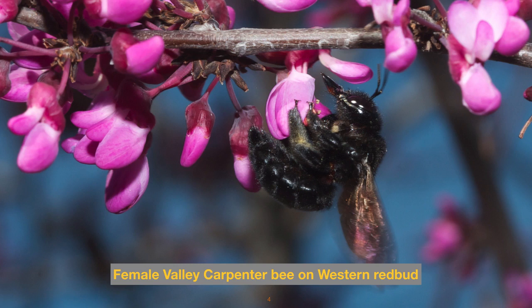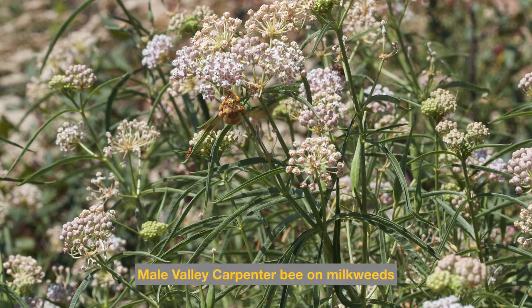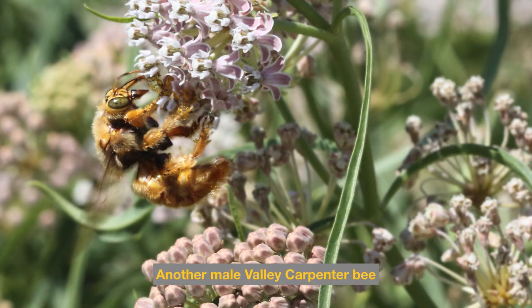Here's the male valley carpenter bee browsing on narrowleaf milkweeds. Both the males and females of this species are the same size and are among the largest bees in North America. This is a close-up of another male valley carpenter bee seeking nectar on milkweeds — his weight causes the blossoms to lean over. Look closely and you can see he's got gooey pollen clumps stuck onto his feet and leg hairs.